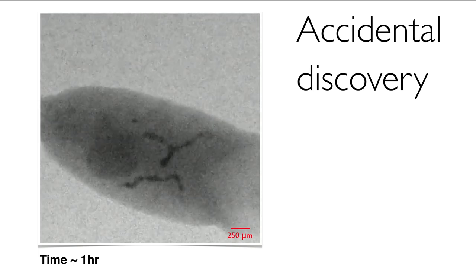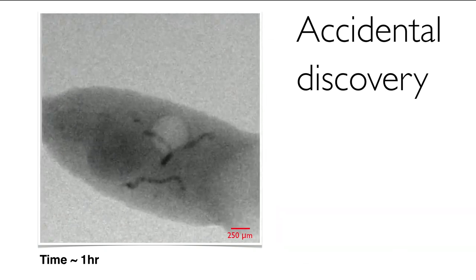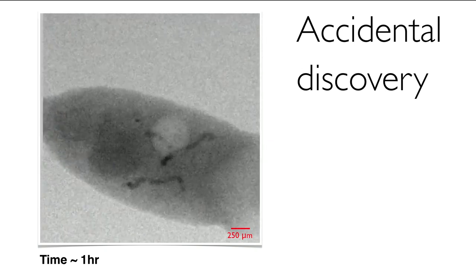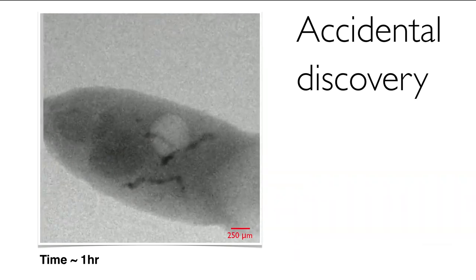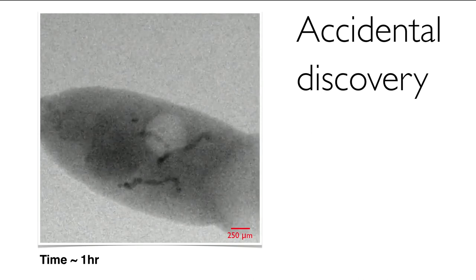Watch right in the center somewhere there. This is a fly larva developing. And right there, something happened. Do you see a big, giant, white circle? That's a gas bubble — a gas bubble that nucleates inside this pupal structure.